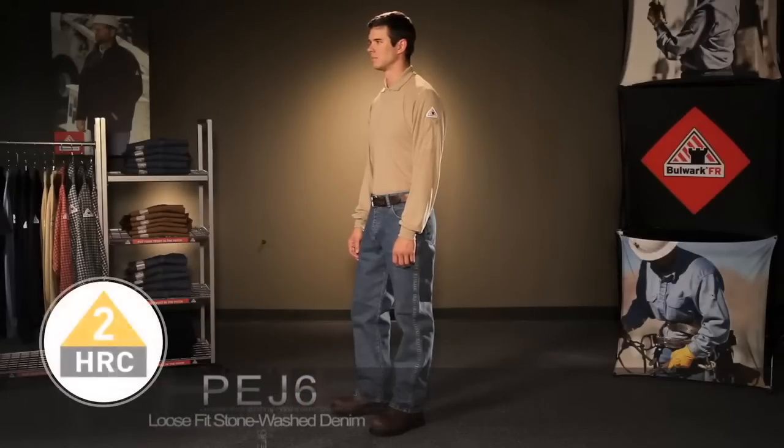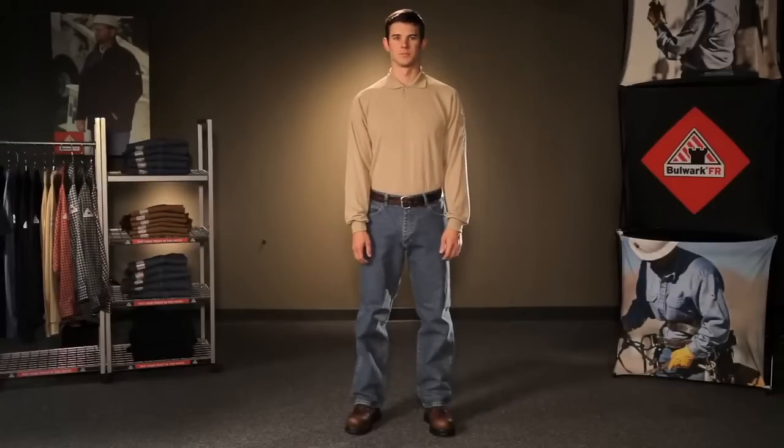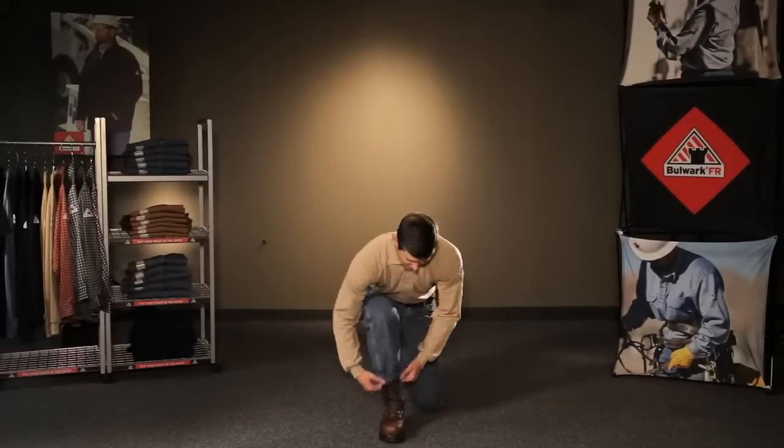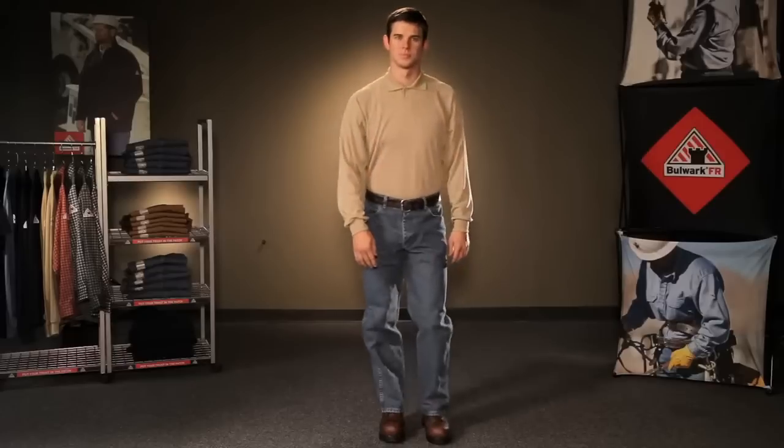The loose fit stonewashed denim jean PEJ6 is also a 14 and three quarters ounce flame resistant 100% pre-washed cotton denim. It too has a natural waist and a comfortable loose seat and thigh with a wider leg opening than the classic fit.